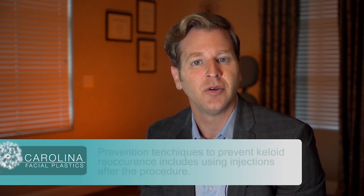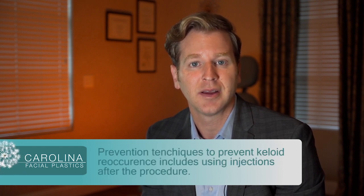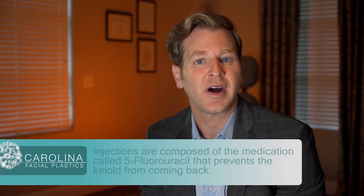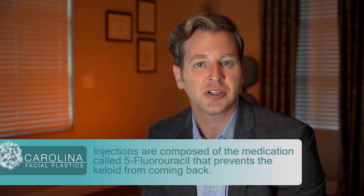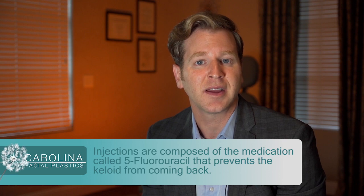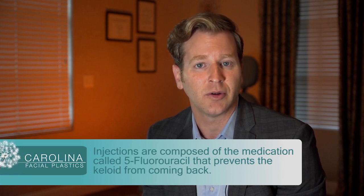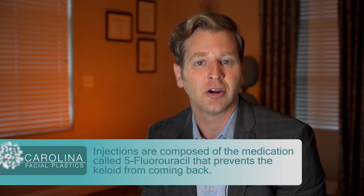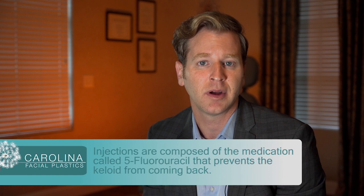Probably the most important aspect of preventing the ear keloid or any keloid from coming back is by using injections afterwards. These injections are composed of something called 5-fluorouracil. It's a very potent medication that will prevent the keloid from coming back. I will inject the area of the keloid quite frequently during and after the surgery to prevent the keloid from coming back.